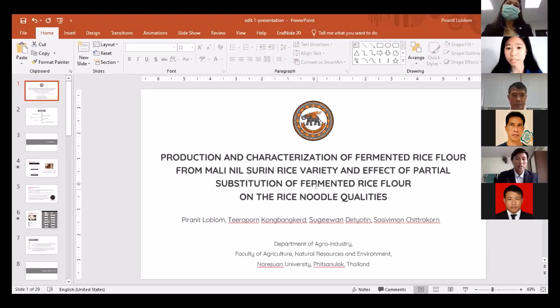For Chainat rice, she conducted preliminary experiments using different rice varieties and compared the survival of rice quality to obtain quality suitable for rice noodle production.